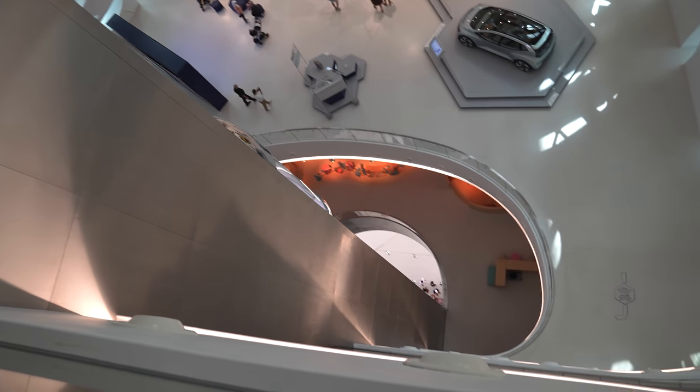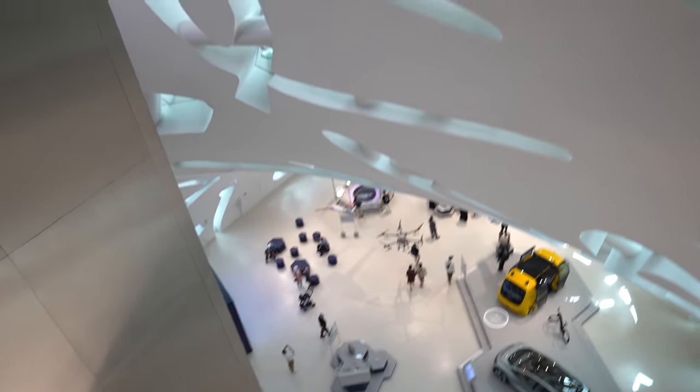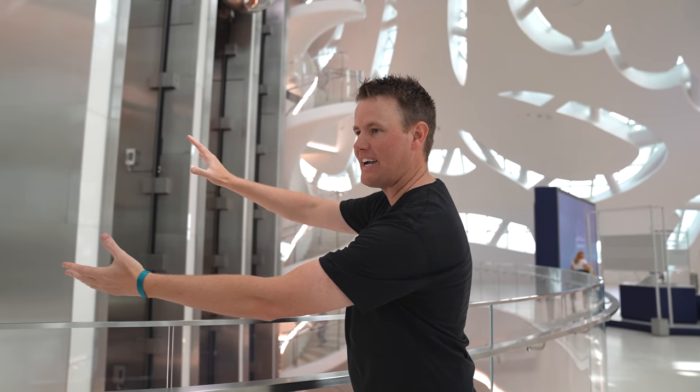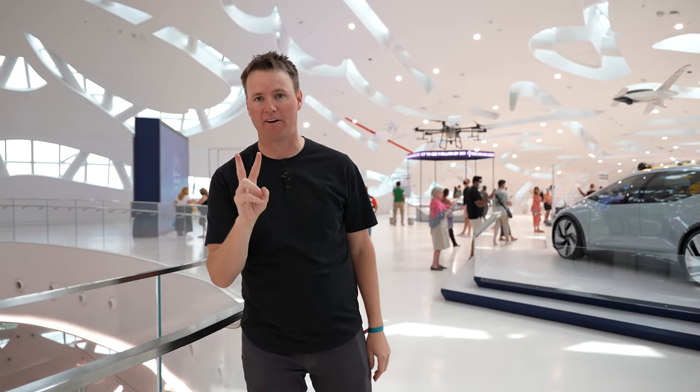Coming out of this elevator was kind of scary because it goes all the way down — you can see the whole way up the elevator shaft. I need to go see what is down there. To give you an idea of exactly where we are inside the building: this is like the big part of the eye, and then this is the lower part — it dips down right here. We're on level two right now.